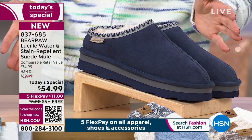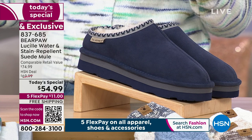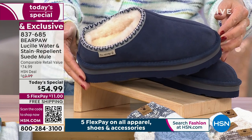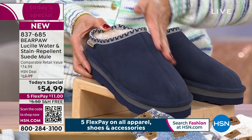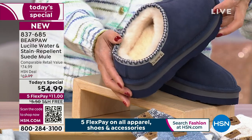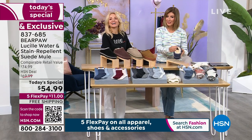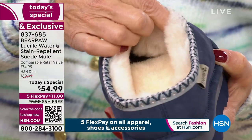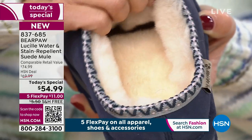If you're watching right now I still have one for you, but that may not be the case later this morning. The number one best-selling color is the indigo. This is a brand new style, an HSN exclusive, with luxe materials — genuine suede on the outside that is water and stain repellent. On the inside, it's genuine sheepskin 360 degrees all the way around.